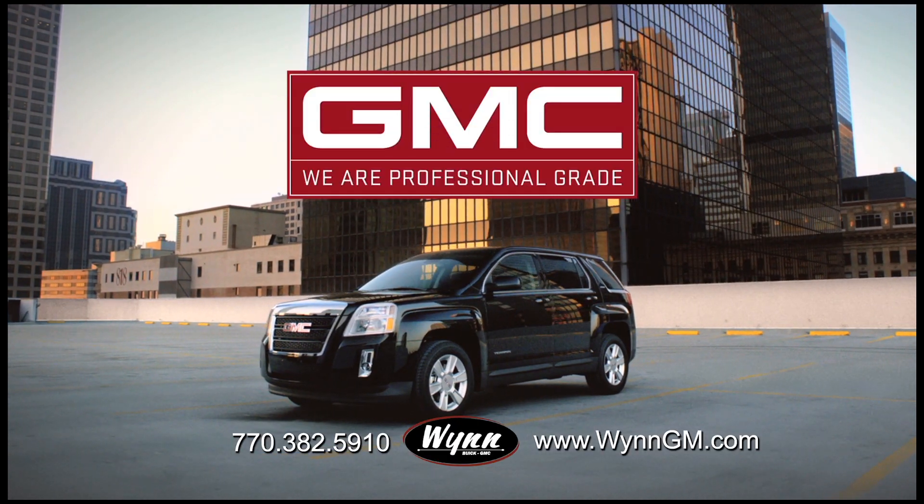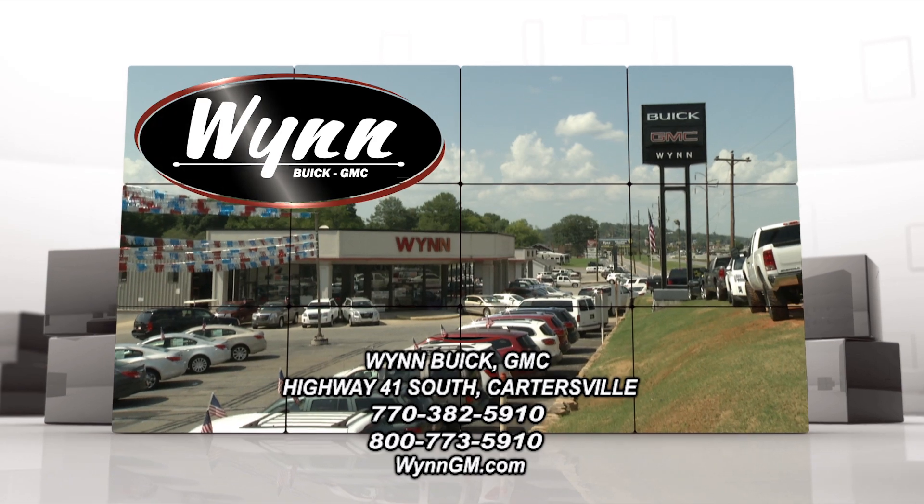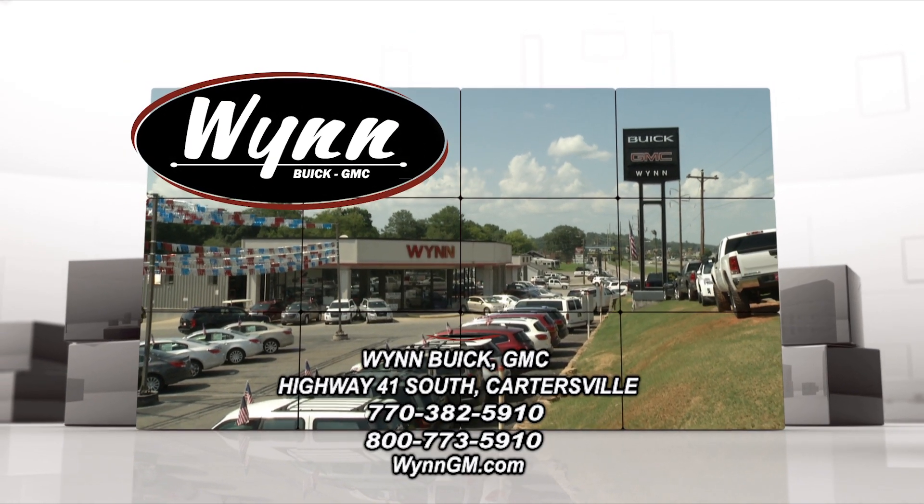Test drive one today at Wynn Buick GMC, Highway 41, Cartersville, or online at WynnGM.com.